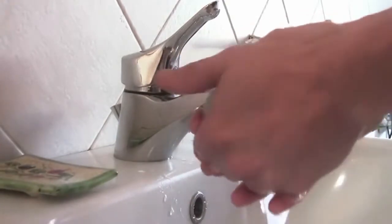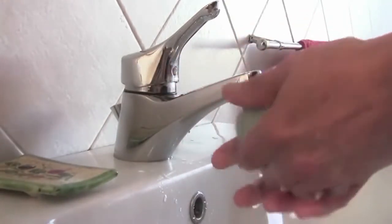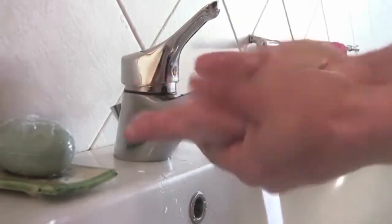A recent study showed that nearly 95% of people don't wash their hands properly in the bathroom. Well, if you're a man, help is on the way.